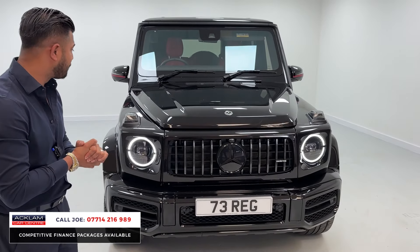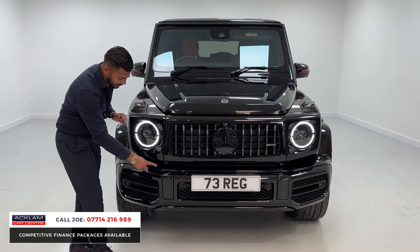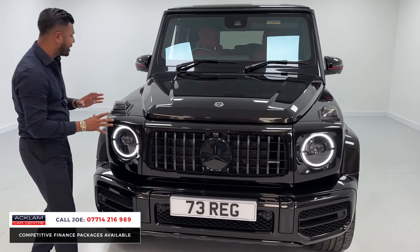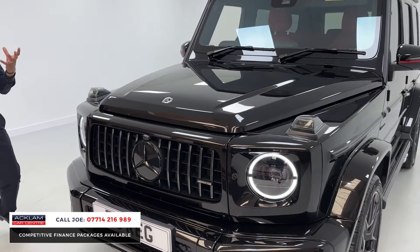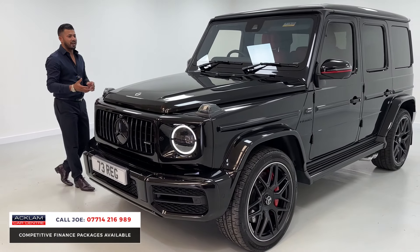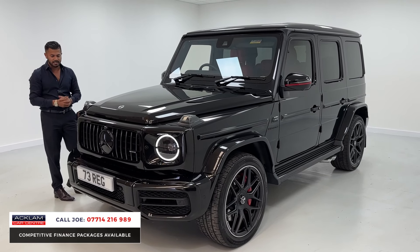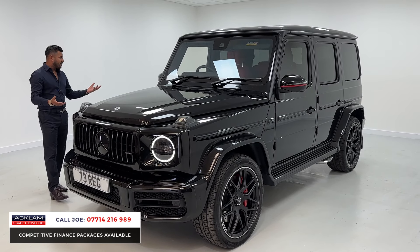Being a 73 registration, it has the remainder of the manufacturer's warranty. It's finished in obsidian black, which is the metallic black. The night package means all the inserts around the grille and sides, which are normally finished in chrome, are all done in black as well, giving it a nice aggressive stealth look. That said, it's a G-Wagon — they look aggressive anyway, with that big boxy look.